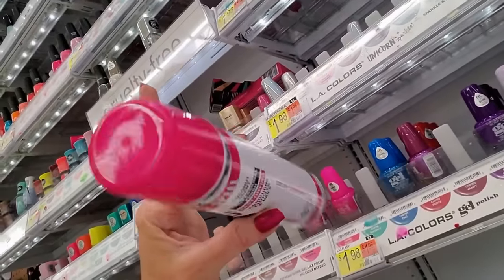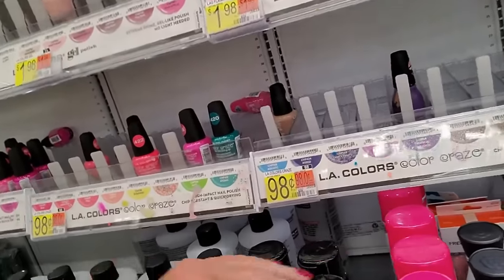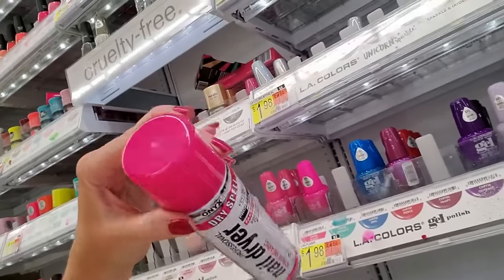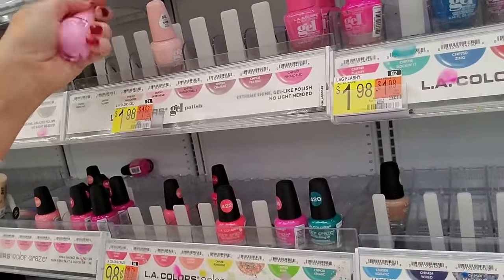You see this tiny can? These cans used to be twice this size for the same price. This is the Onyx Nail Dryer — I use this all the time. Used to be able to get a can twice that big for the same price. I'm not happy about that.